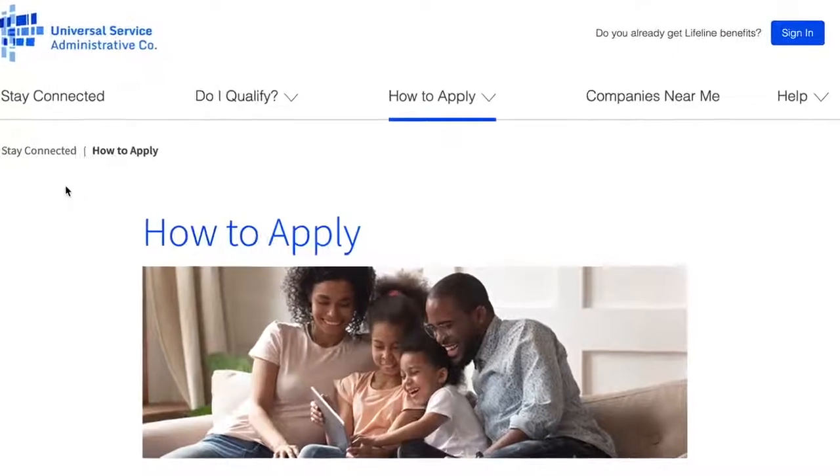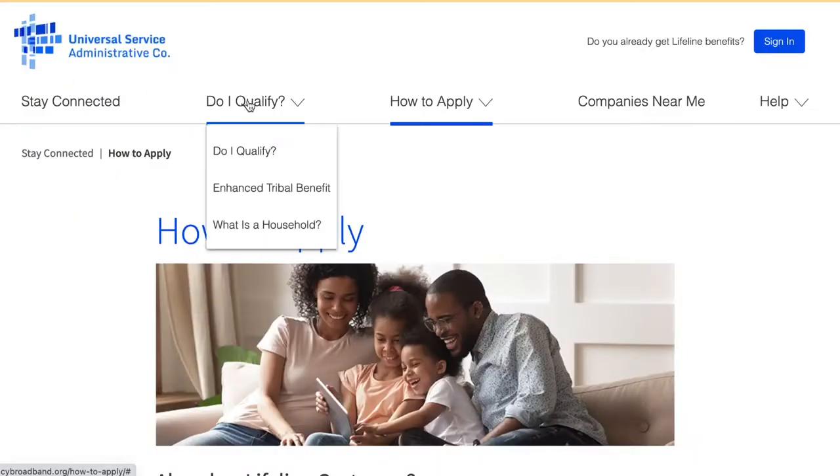We don't want affordability to keep you from having the broadband experience that you deserve, and that's why HTC has chosen to participate in the Emergency Broadband Benefit Program. This federal program can save you up to $50 per month on your broadband service. To see if you're eligible, visit GetEmergencyBroadband.org, and then click on Do I Qualify?